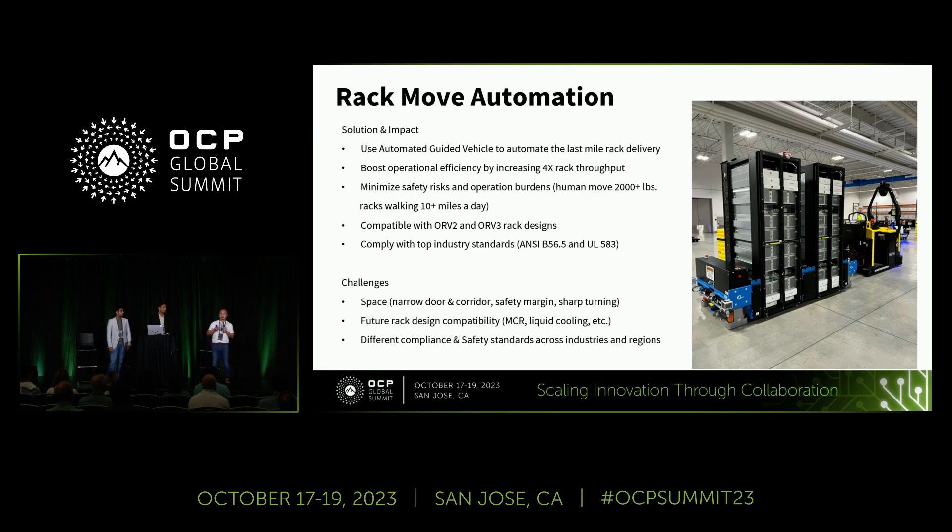Let me take a quick pause here. I really want to bring a big thank you to my team — the Meta robotics team, Meta PMs, product managers, directors, and VPs who are here today. Thank you all for contributions to enabling DC automation at Meta and helping us expand to the industry, which is really making a difference and challenging ourselves to continue to grow. I'm going to hand over to Avinash, who's going to bring more exciting use cases and examples.